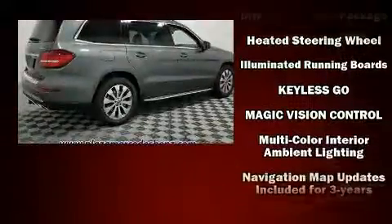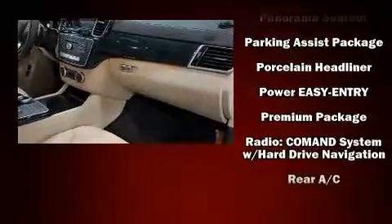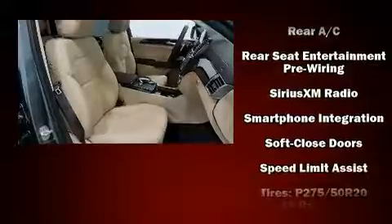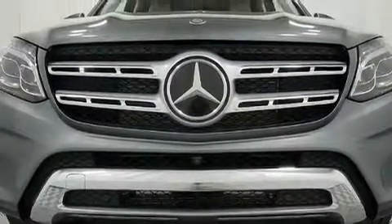Mercedes-Benz ensures the safety and security of its passengers with equipment such as traction control, an emergency communication system, and four-wheel disc brakes with ABS. Adaptive Cruise Control maintains a preset distance behind the car ahead of you, simplifying highway driving and enhancing safety.